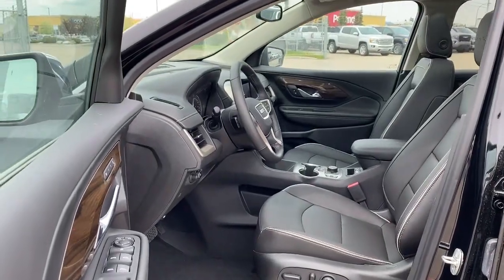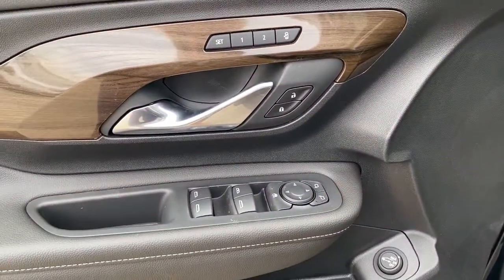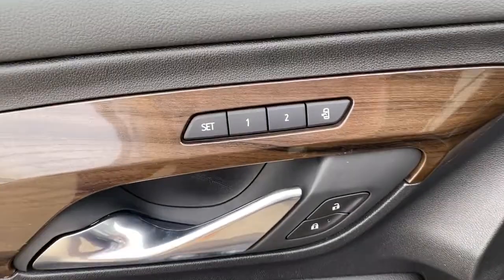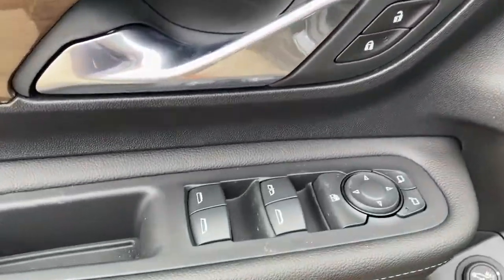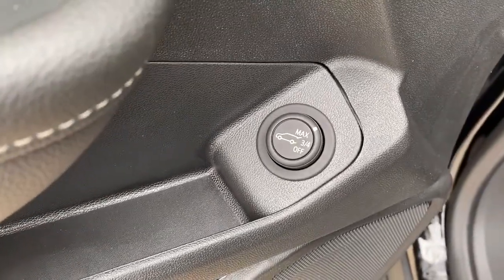We'll start by taking a look inside the front of the Terrain. On the driver's door we've got power locks, power windows, power adjustable mirrors, a programmable memory seat, auto express window, a child lock button, and the power liftgate button.